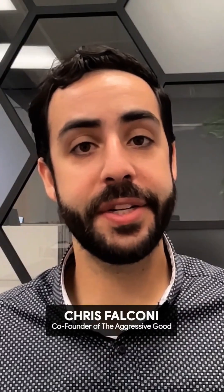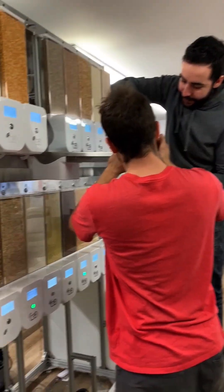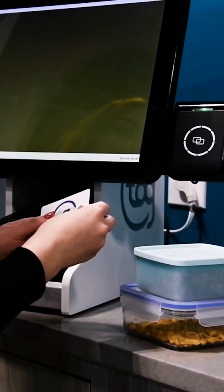TAG's bulk management system is pioneering new ways to transport and sell bulk. Our smart dispenser acts as a data acquisition system, giving access to trends and real-time inventory control through our online portal.